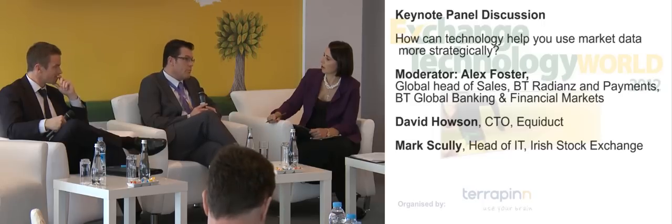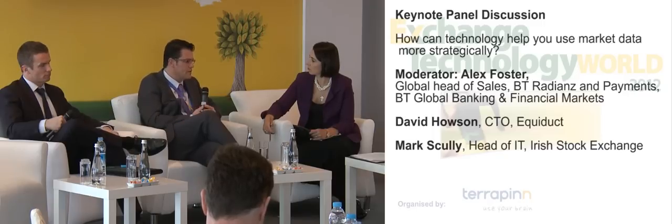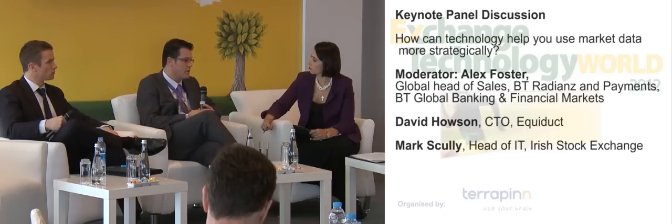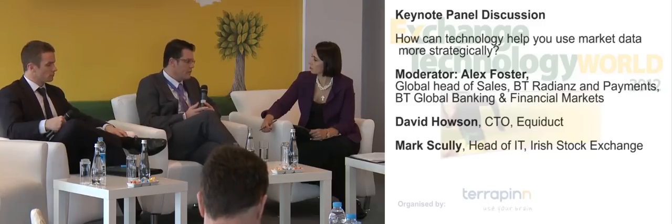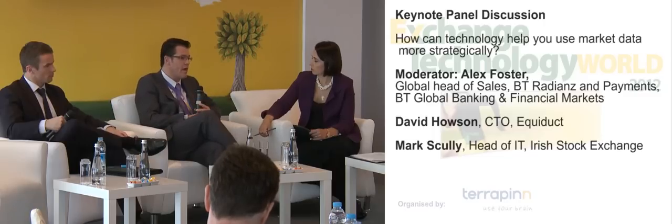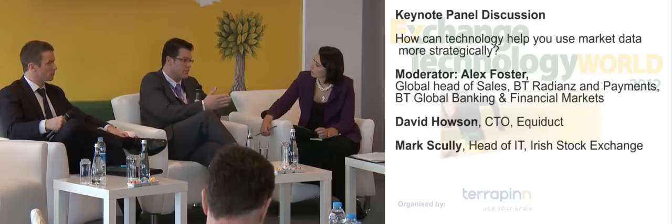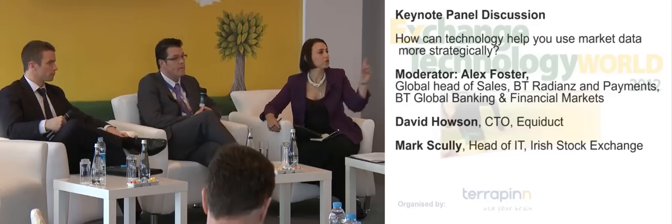Across all our data products including our central limit order book publication, we channelise into different instrument buckets for capacity reasons. Something similar applies at the ISE — it comes down to not trying to force all customers to get the same product. Within the consolidated exchange feed there are different product lines: if you are a vendor you're probably happy with CEF Core, which has all data right down to the nth degree; if you are in the HFT space you'd want CEF Ultra, which has netted data and only order book trades, excluding off-order-book transactions. Making sure your product line covers multiple customer needs and aligns with protocols like FIX allows them to get past the technical headaches and quickly get the product they need in place.